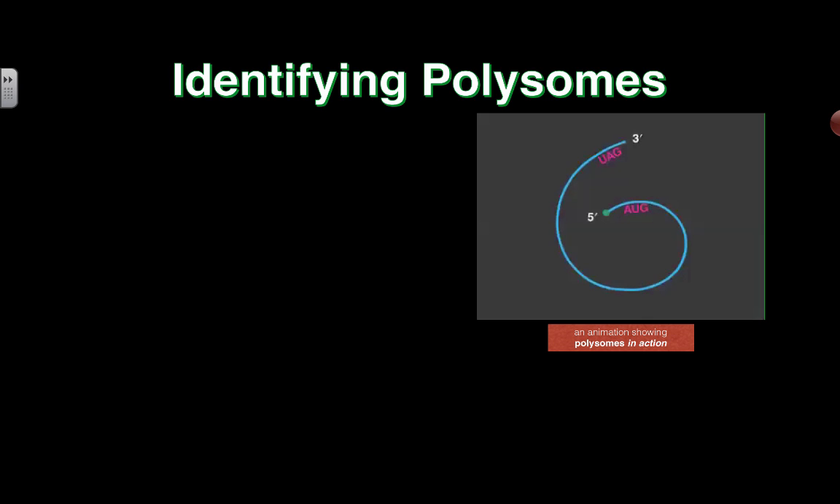A quick little look here at polysomes. If you've heard of the term ribosome, which is the little protein factory that takes the mRNA and helps translate it into a sequence of amino acids, then you understand that a polysome is just when you have many of these ribosomes functioning together as kind of one unit, all working on one mRNA molecule.